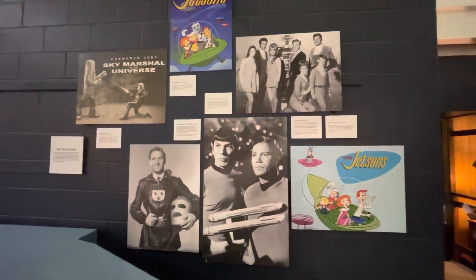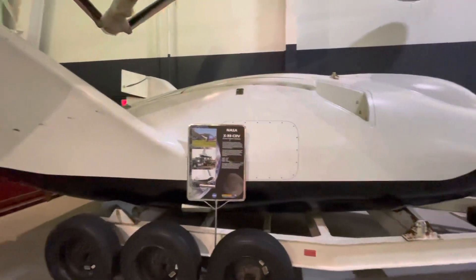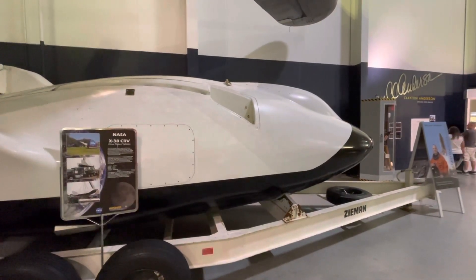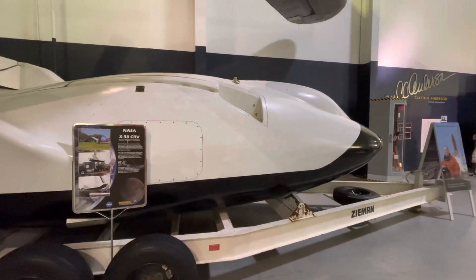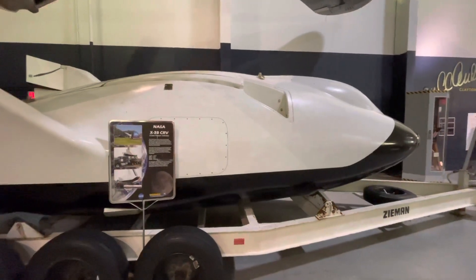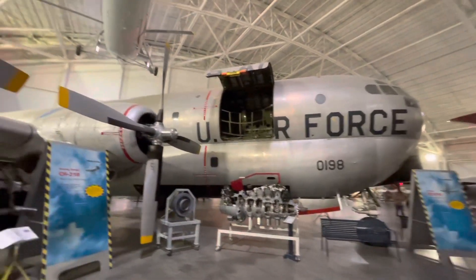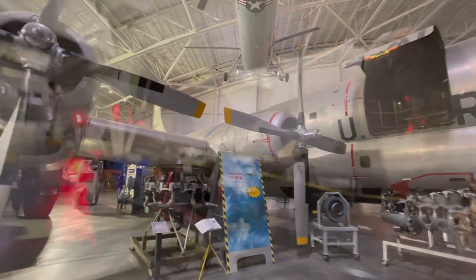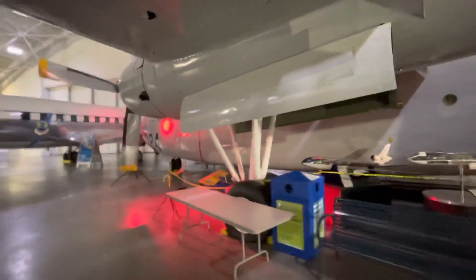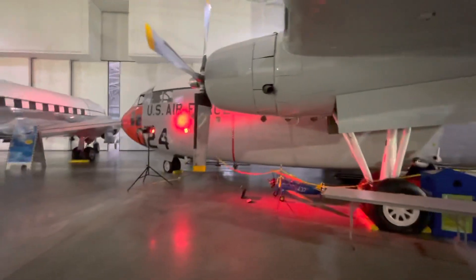Beth was just rehearsing the song they used to sing at the beginning of the Jetsons. There's the X-38 CRV — they were never actually used. They ended up using the space shuttle instead. But this was a project, not a full-size mock-up, and they were tested to bring people back from the space station. There's a KC-97G. C-119G flying boxcar — big cargo airplane. They're not letting people go inside of it anymore; they used to, but not anymore.